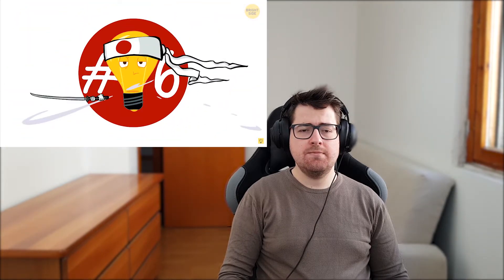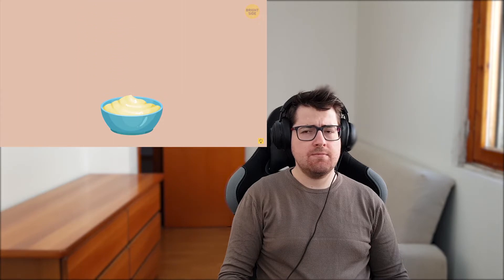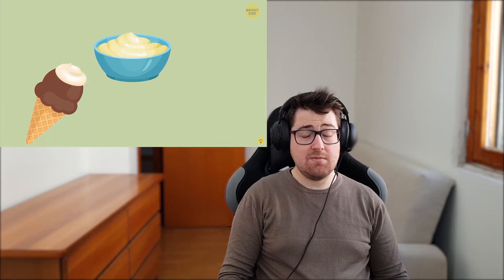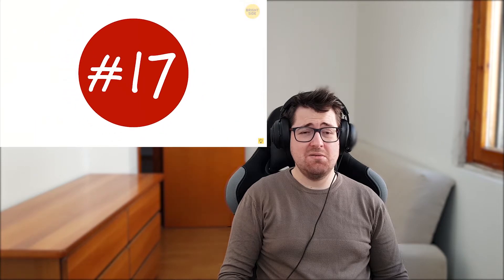Number sixteen: strange mayo. Japanese mayo doesn't have any special recipe or ingredient, but they don't eat it with salads, meat, or sandwiches. In Japan, people usually use it as a topping for ice cream or on pancakes. A chocolate sundae with mayo — that doesn't sound really good.